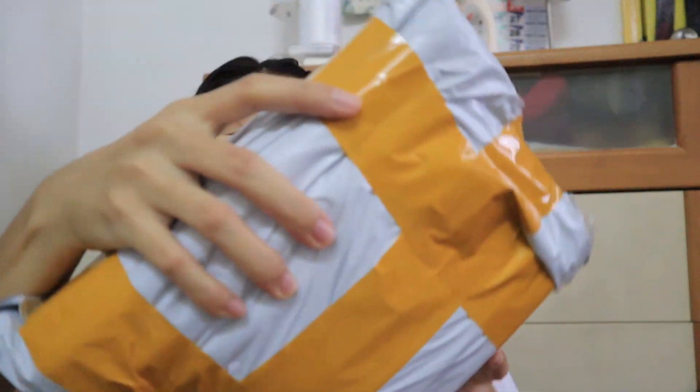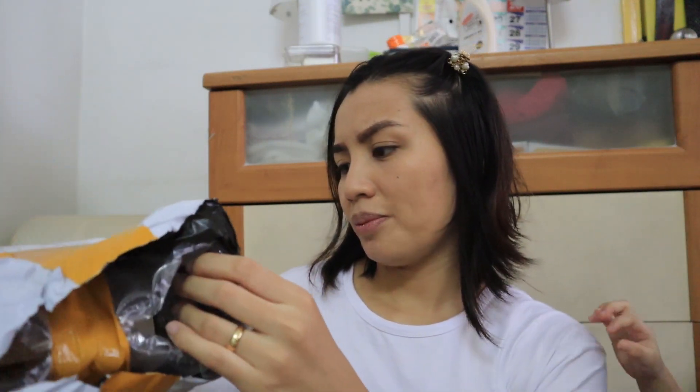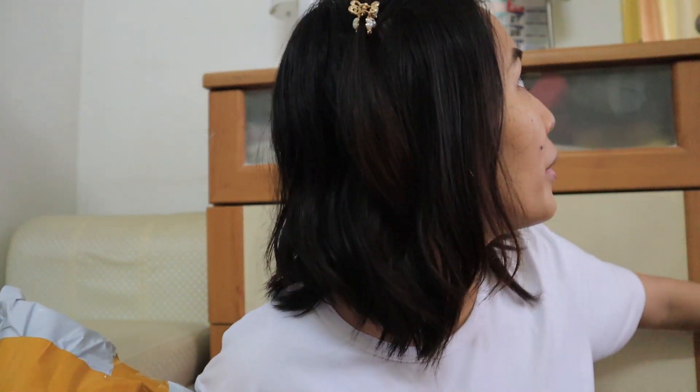Ang aking anak ay kumakatok — wait lang. Every time na mag-vlog ako, bigla sya sumusulpot dahil nakakarangdam si Google na nag-vlog ako. So, ito na guys, bubuksan ko na. And this is from... anong store ba ito? I forgot the name of their store. I will just put the link down below in the description box if you want to check them out.